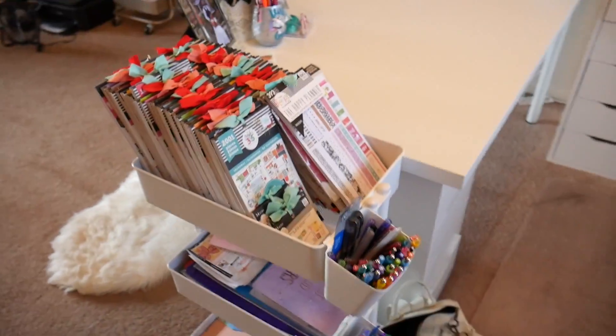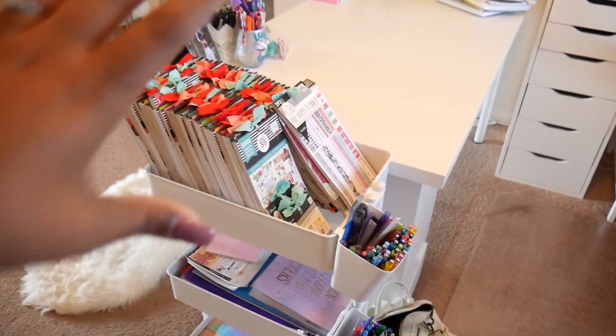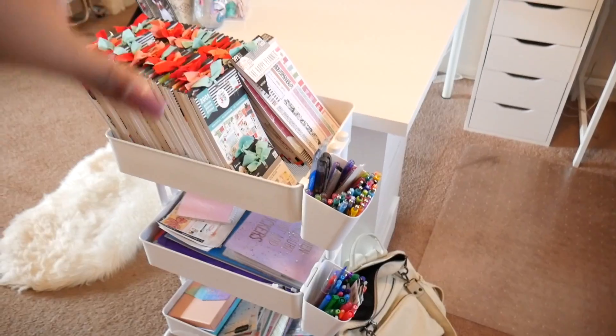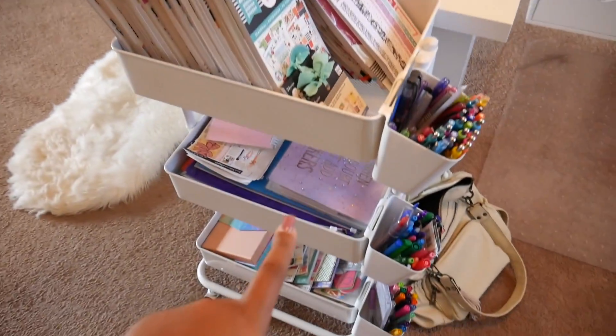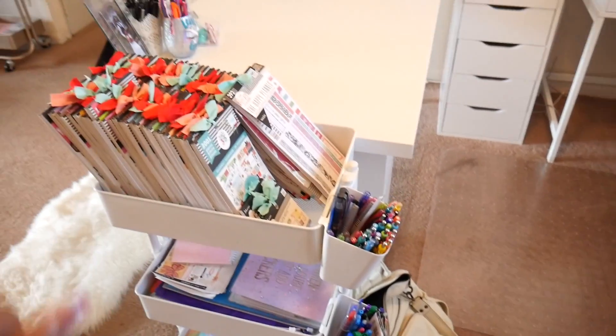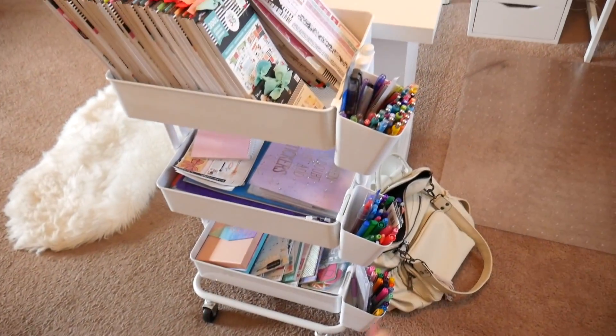This is actually my craft desk, and it'll make sense once we get over there. Here is a rolling cart that I purchased from Michael's, and I have all of my stickers and pins on here. These are all stickers — stickers and more stickers — and when I'm crafting and planning they're just right there, and I can roll the cart around because it has wheels.